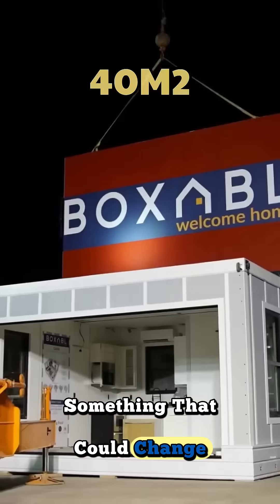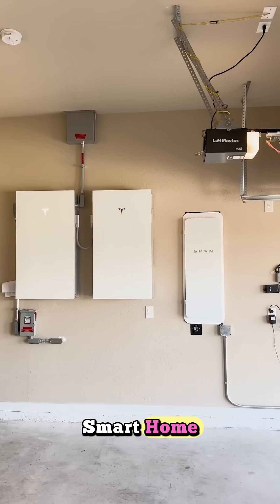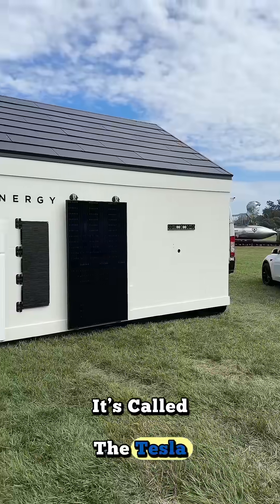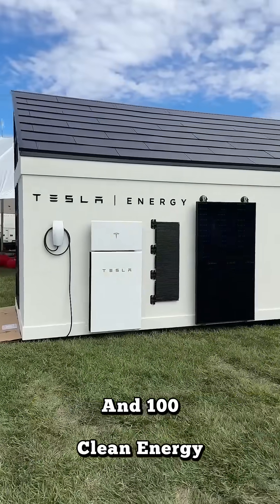Tesla just revealed something that could change how we live forever: a solar-powered smart home built to run entirely off-grid. It's called the Tesla Tiny House — modular, portable, and 100% clean energy.